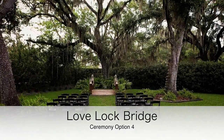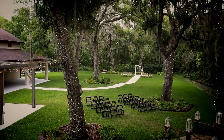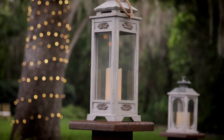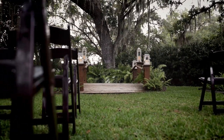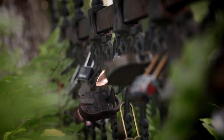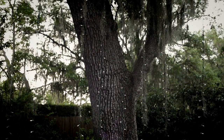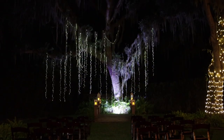Our fourth ceremony site is our Love Lock Bridge. You will get married down at the base of the bridge, and we have endless decor options and a fresh floral budget available here. You'll notice the fence line behind the bridge, which is modeled after the Love Lock Bridge in Paris. You can bring your own lock with a monogram on it and we will hang it there — our owners like to say they brought a little bit of Paris to the property.